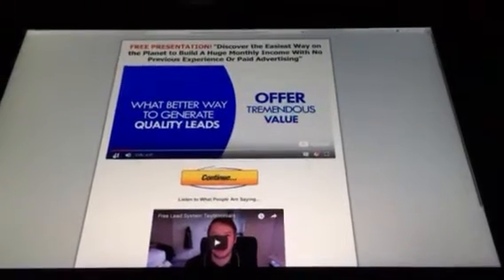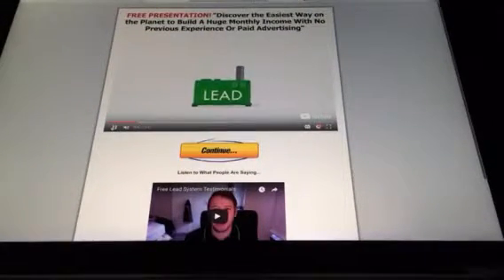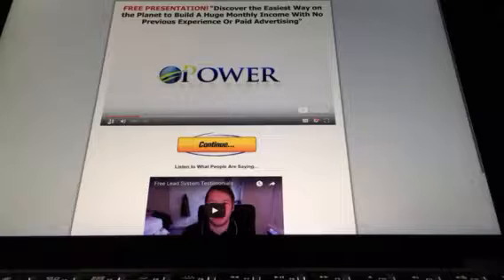Because what you're giving away is a lead generating machine — complete with autoresponders, dashboard, banners, and a powerful contact manager. It has everything a person needs to start generating leads immediately.